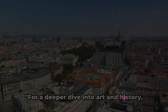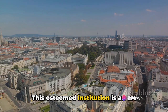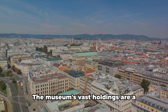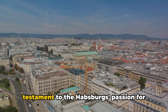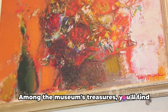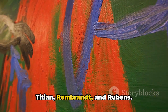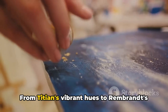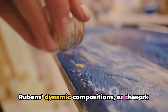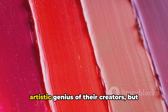For a deeper dive into art and history, we head to the Kunsthistorisches Museum. This esteemed institution is an art lover's paradise, housing an extensive collection that spans centuries. The museum's vast holdings are a testament to the Habsburgs' passion for art, showcasing a breadth of creativity and cultural heritage. Among the museum's treasures you'll find masterpieces by renowned artists such as Titian, Rembrandt, and Rubens — from Titian's vibrant hues to Rembrandt's dramatic use of light and shadow and Rubens's dynamic compositions, each work tells a unique story.